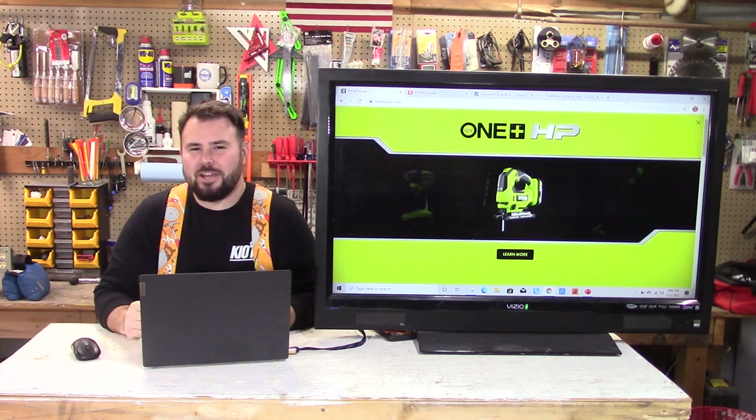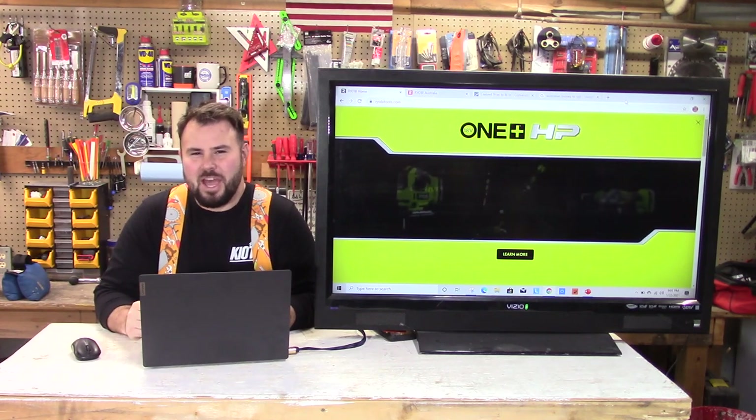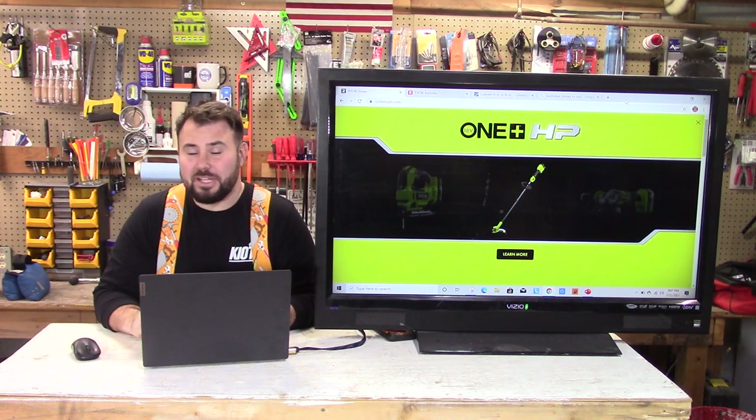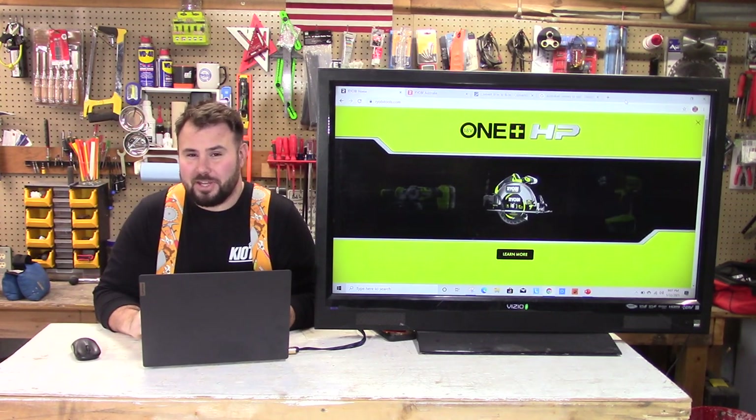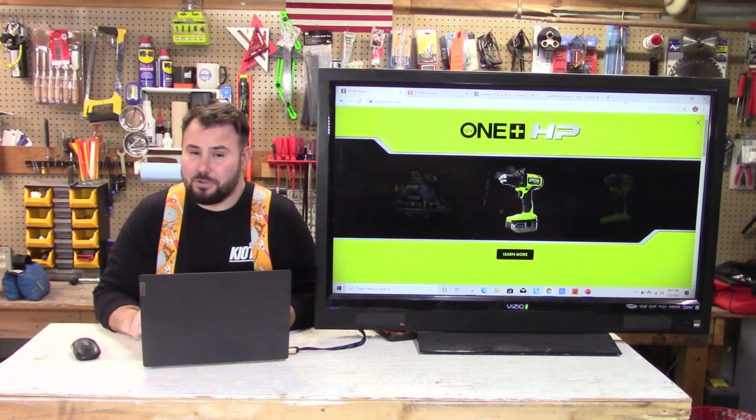Hey everybody, welcome back to the channel. I'm happy to have you here. Have you ever thought: is Ryobi sold in any other country in the world? Well, I'm here to talk about that because they are, and the tools are not all the same. It's kind of shocking.